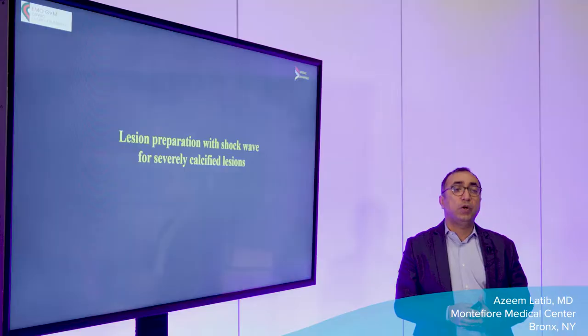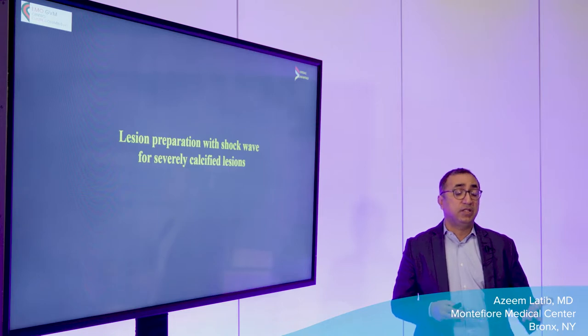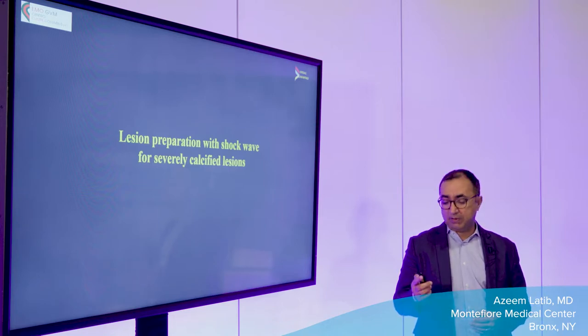Hi, I'm Azim Latip from Montefiore Medical Center in New York, and I'm delighted to talk to you at this Meet the Expert session at TCT 2021 in Orlando. I wanted to share some of my clinical experience from some of the complex cases we've been using shockwave for since it's been approved. These are real-world cases that show the potential for this technology in calcified lesions and particularly to simplify our procedures and make them safer.